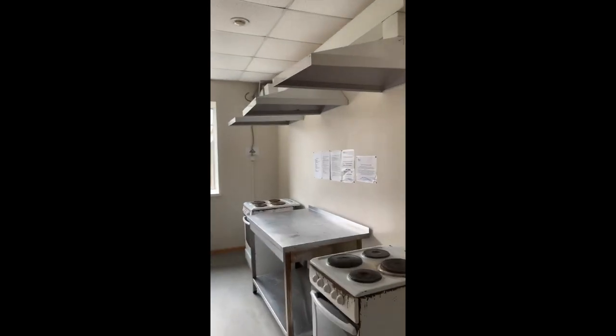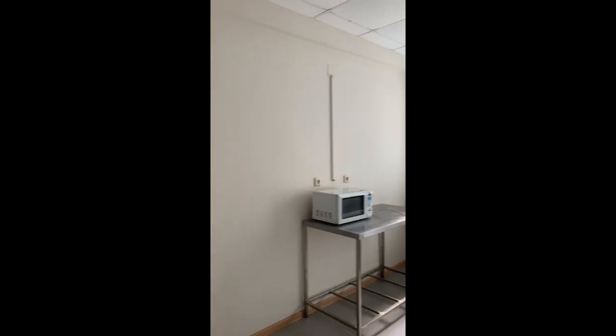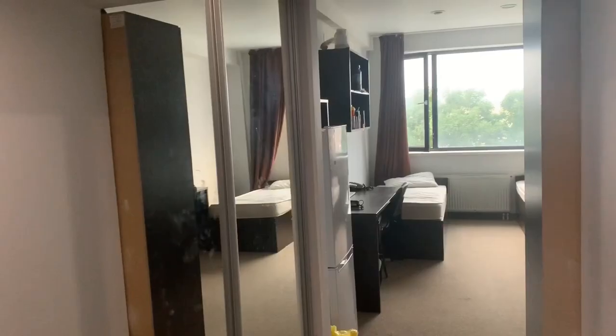You can see we have eight induction plates, two ovens, a microwave, and wash basins. Each floor will have two kitchens.